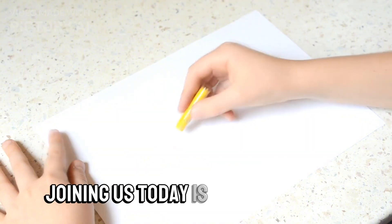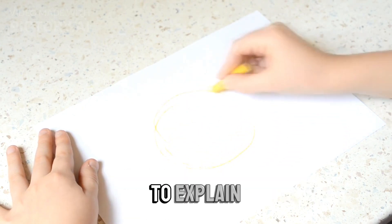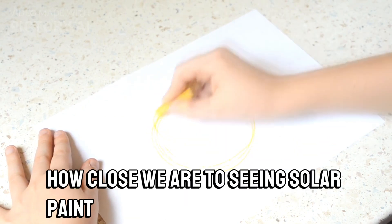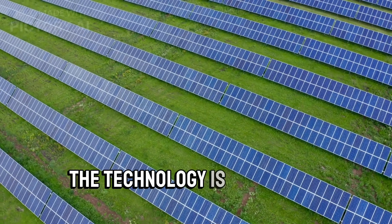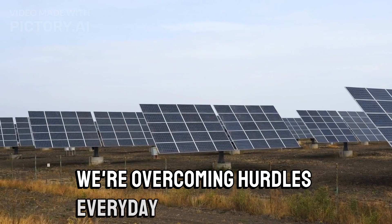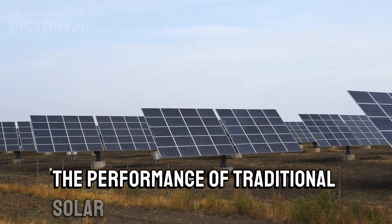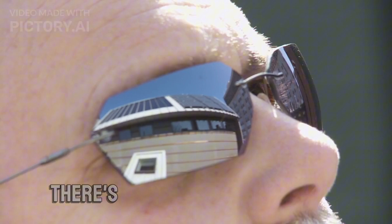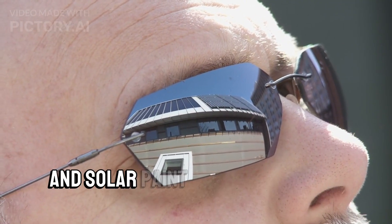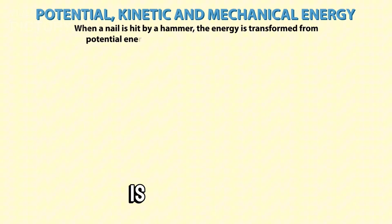Joining us today is Dr. Solaris, an expert in photovoltaic technology, to explain how close we are to seeing solar paint in action. "The technology is advancing rapidly. We're overcoming hurdles every day, aiming for a product that not only meets but exceeds the performance of traditional solar panels. There's a lot to look forward to, and solar paint is just the tip of the iceberg. A future where every surface can contribute to our energy needs is within reach."